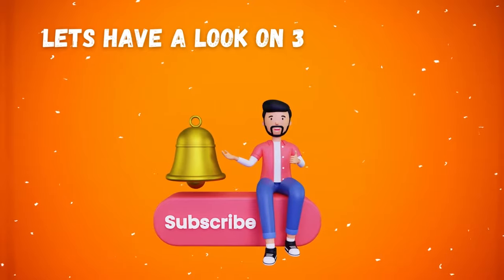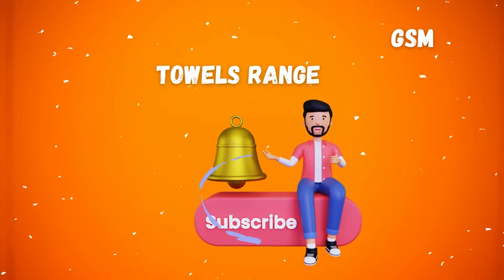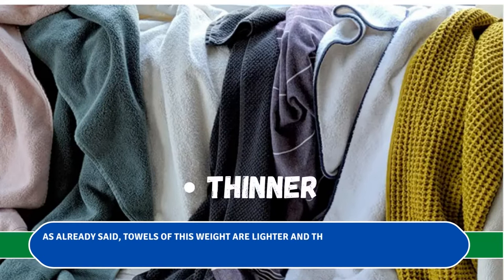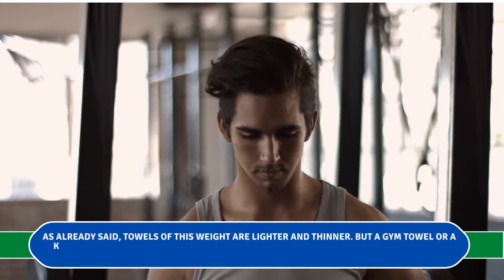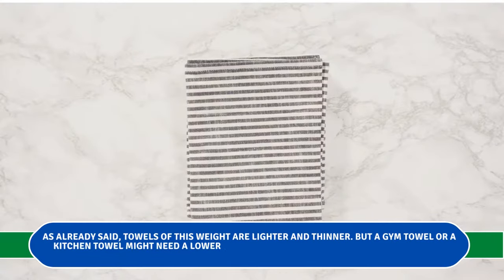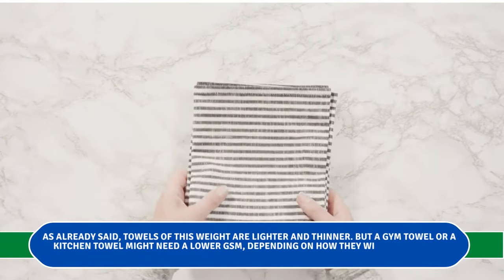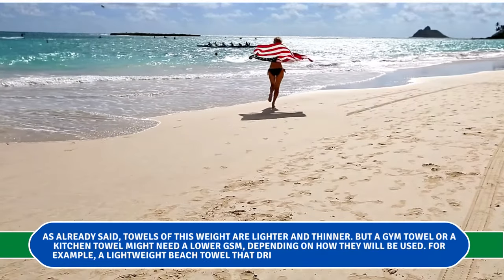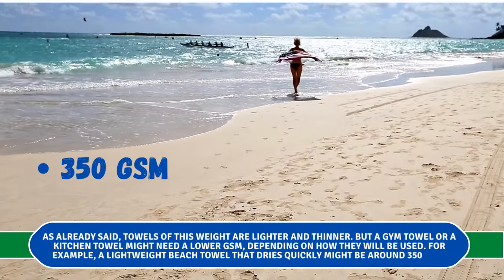Let's have a look at the 300 to 400 GSM range. As already said, towels of this weight are lighter and thinner, but a gym towel or a kitchen towel might need a lower GSM depending on how they will be used. For example, a lightweight beach towel that dries quickly might be around 350 GSM.